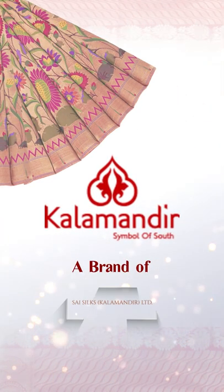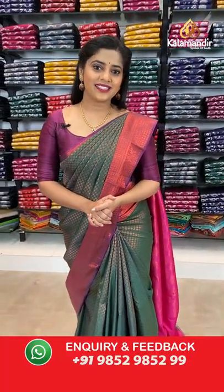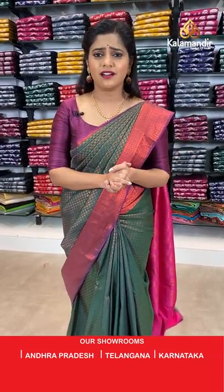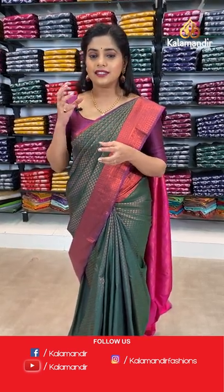Welcome to Kala Mandir. Today's speciality is silver and copper zari work. These sarees are at 20% off for 24 hours only. Select your favourite saree, take a screenshot and send it to our WhatsApp number 9529599. You can also check the description box below for links to your favourite saree on the main website.